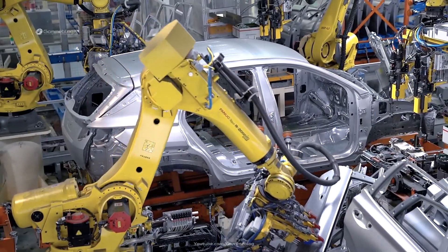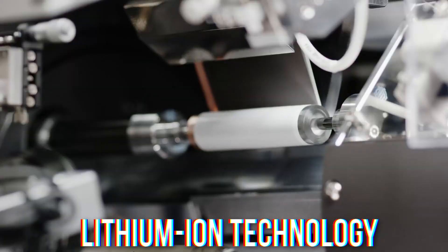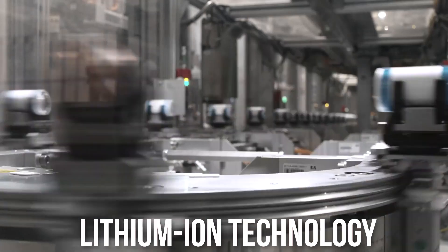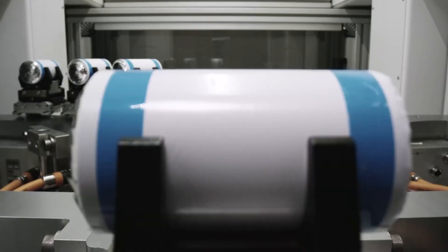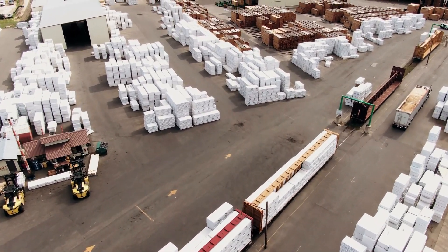Mullen's ultimate goal is to deliver EV batteries that will surpass today's existing lithium-ion technology and offer a host of benefits such as increased efficiency, energy density, and range, while also lowering the cost, weight, thermal, and environmental risks.